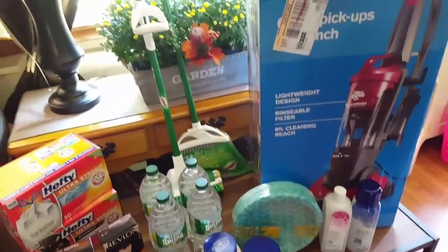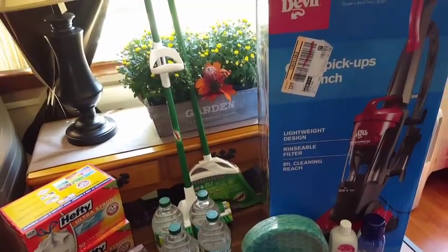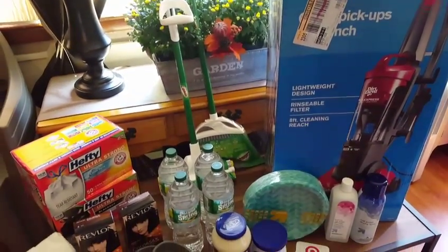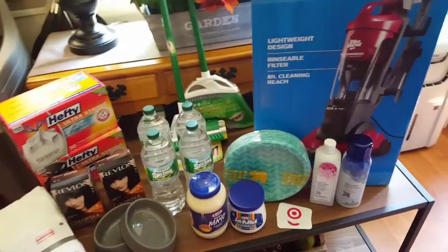Hi everybody, it's Amy from Bargain Beauty. I'm jumping on here today just to tell you to go out to Target and use your 10% off — it's today only. And if you use your red card, that's another 5%. Match it with coupons and cartwheels.